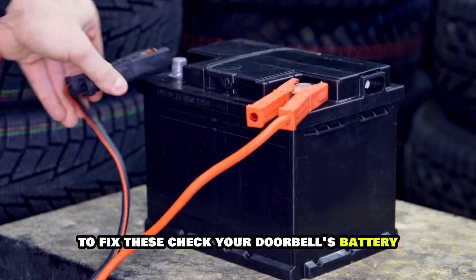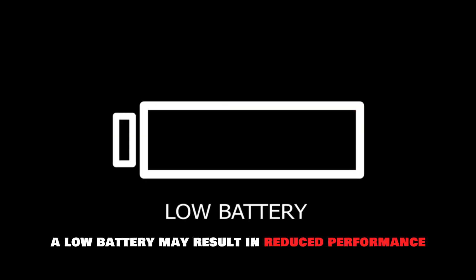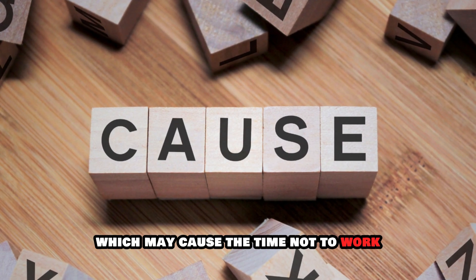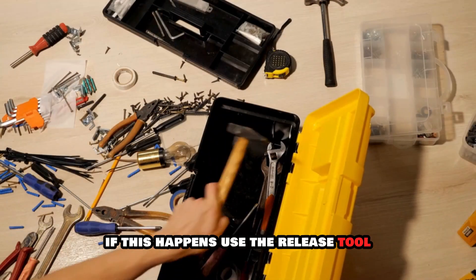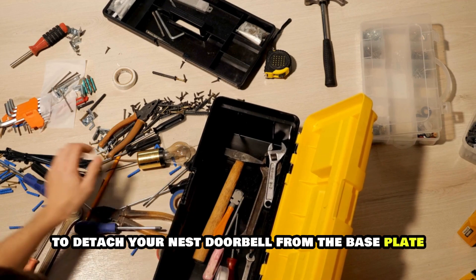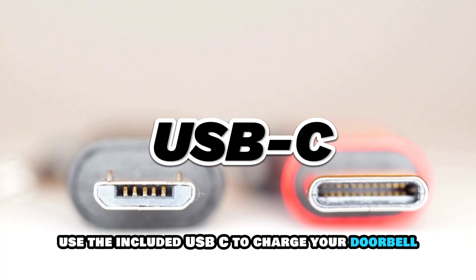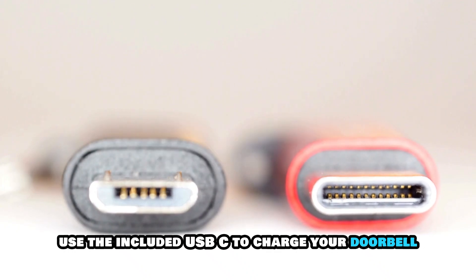To fix these, check your doorbell's battery. A low battery may result in reduced performance, which may cause the chime not to work. If this happens, use the release tool to detach your Nest doorbell from the base plate. Use the included USB-C to charge your doorbell.